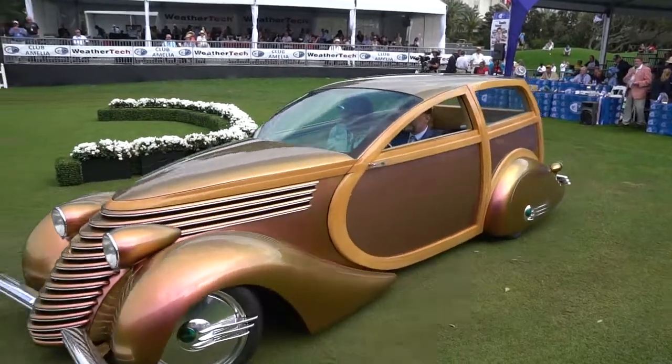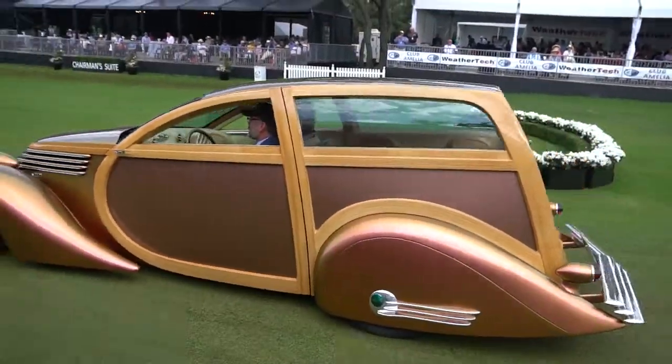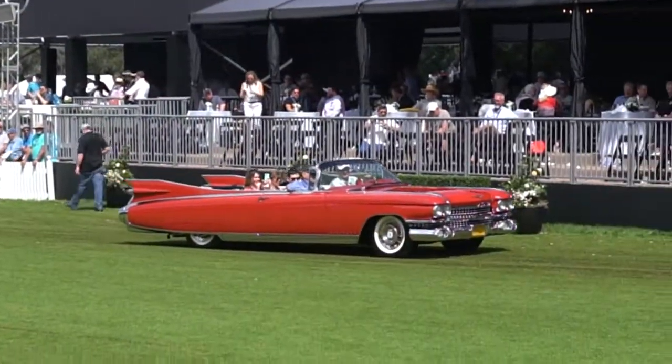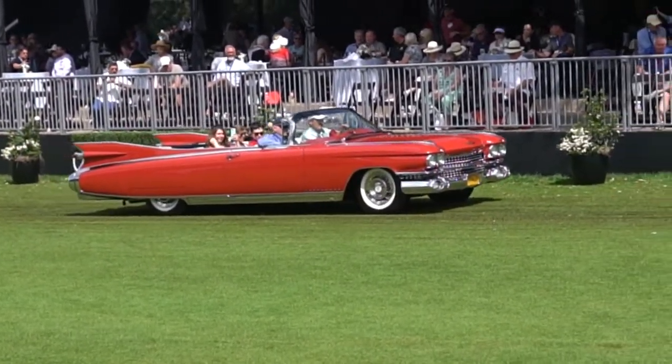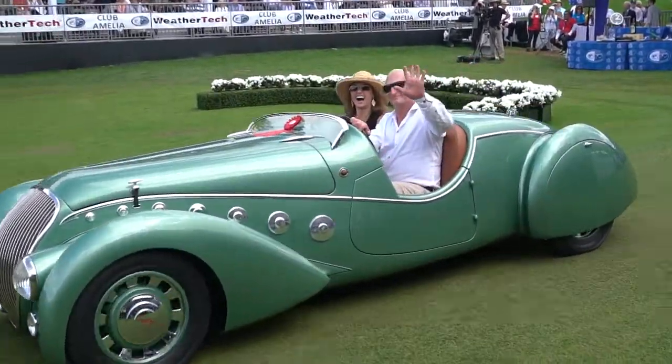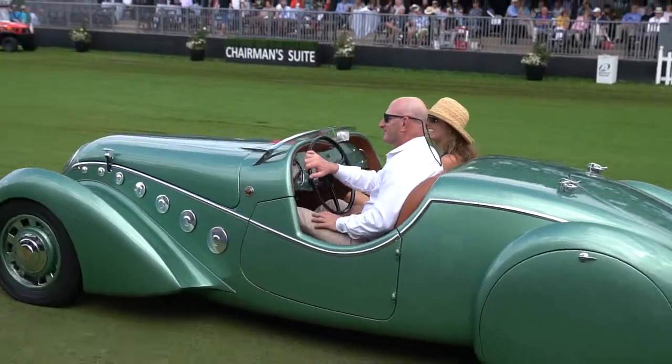This extreme liner took 5 years to build. It's got an LT1 Corvette motor. Amelia award winner next. 1959 Cadillac Eldorado Corvettes.